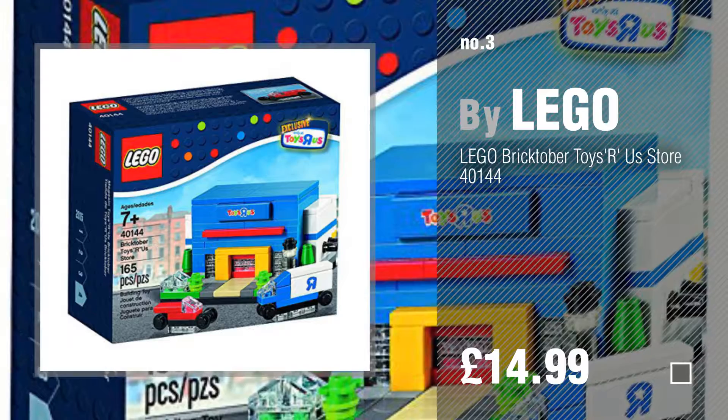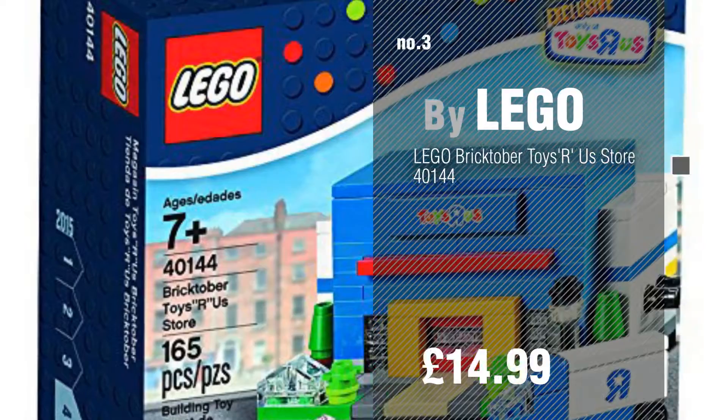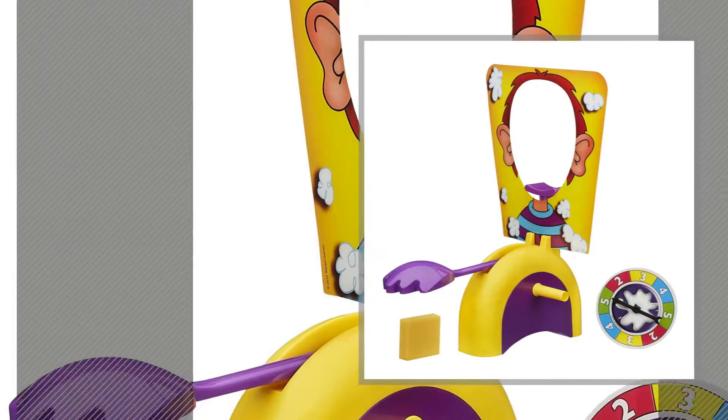If you like these toys, click the circle and get yours. Number 4 by Hasbro.